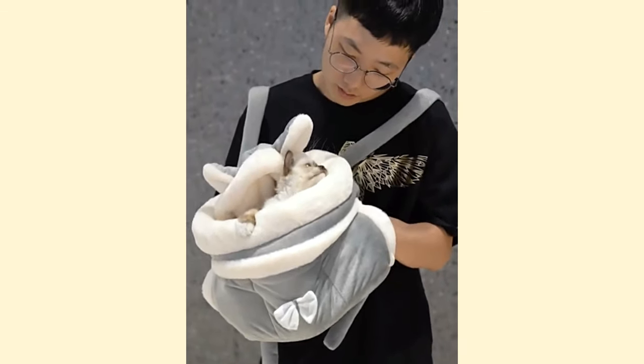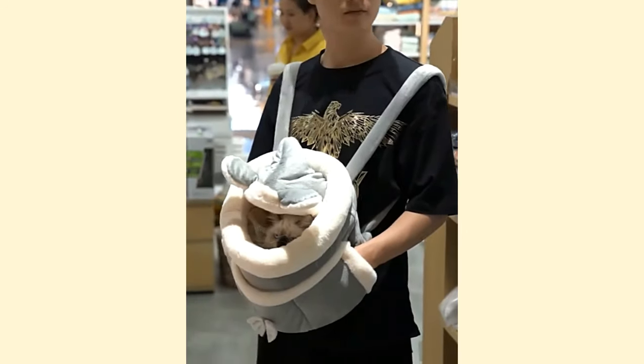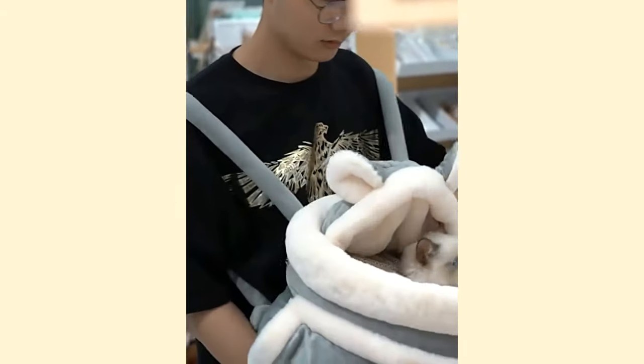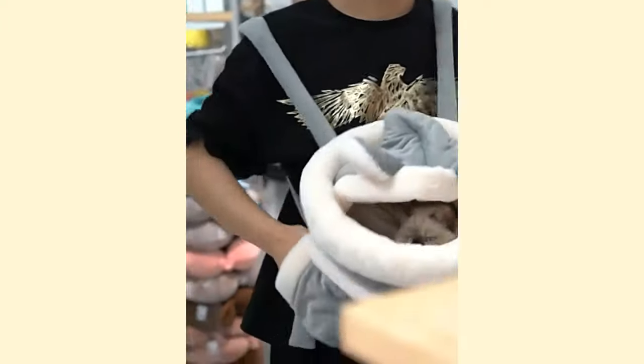If you have an adult cat who hates their transport crate, you can desensitize them by associating it with a pleasant everyday object. Leave the crate in a room where your cat likes to rest and let them enter it on their own. Be gentle and patient, and reward them when they show interest in the crate.